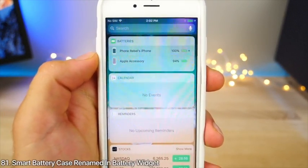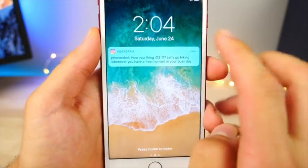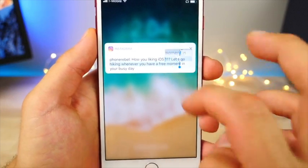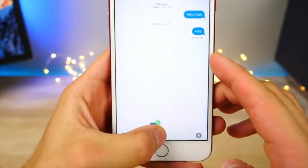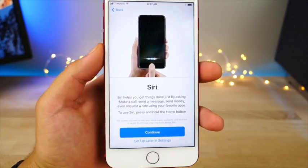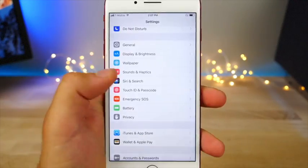When using a Smart Battery Case, in the battery widget it was previously just called 'Case' — now it's called 'Apple Accessory' or 'Smart Battery Case.' You can now copy and paste text from a notification on the lock screen. You can also drag and drop from the Files widget in this latest beta to Messages or any other applicable place.